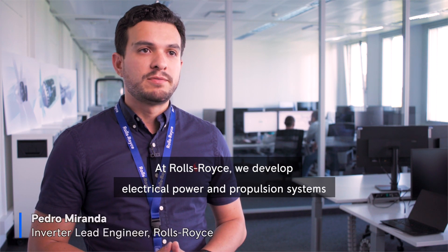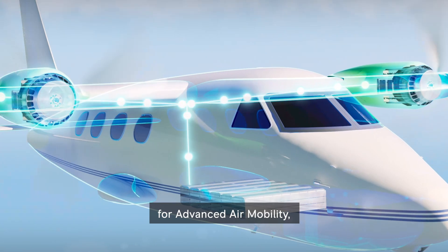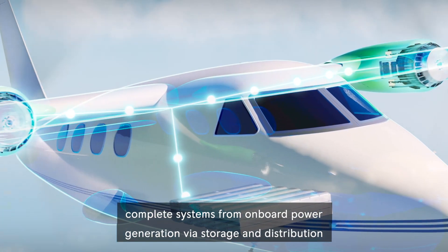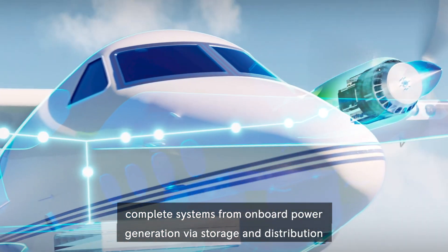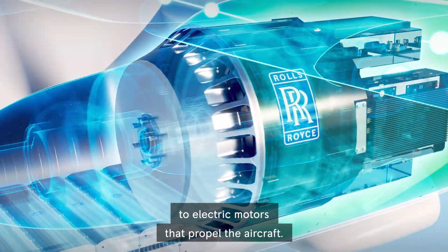At Rolls-Royce, we develop electrical power and propulsion systems for advanced air mobility — complete systems from onboard power generation via storage and distribution to electric motors that propel the aircraft.